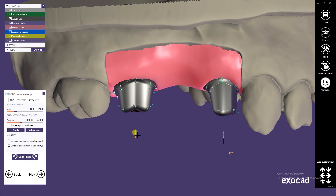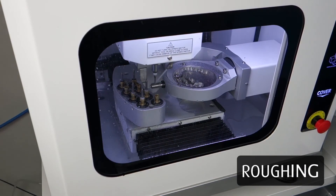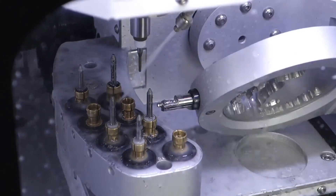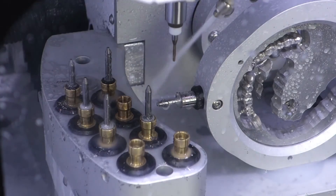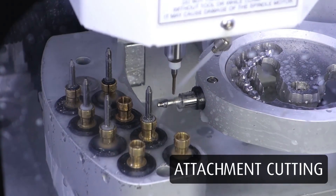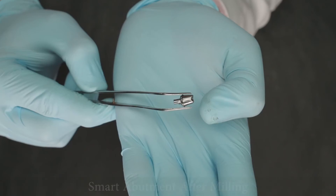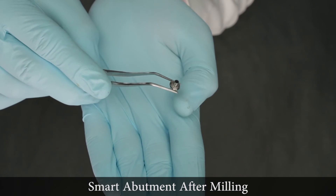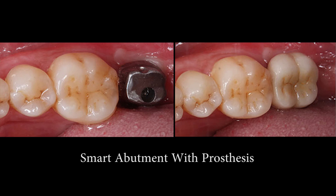Once the designing is complete, the STL file is then sent to the milling units for the milling process. This is how the milling is done.